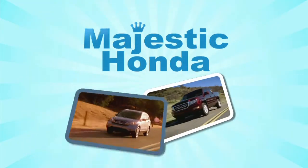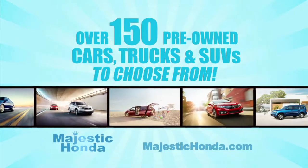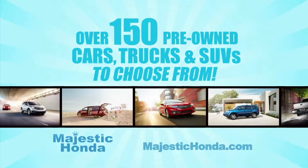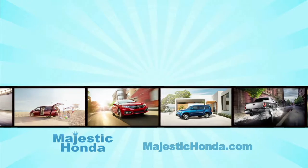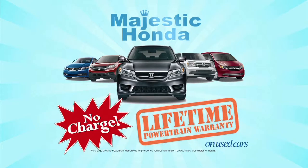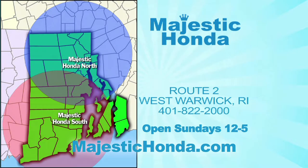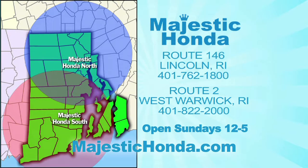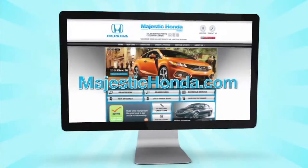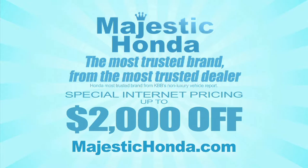If you're looking for a pre-owned car, truck, or SUV, look no further than Majestic Honda. We have over 150 pre-owned vehicles to choose from, with pricing starting at $69.83, and all vehicles come with a no-charge lifetime powertrain warranty. Majestic South on Route 2 in West Warwick, or Majestic North on Route 146 in Lincoln — or visit MajesticHonda.com for special internet pricing. The most trusted brand from the most trusted dealer — Majestic Honda.